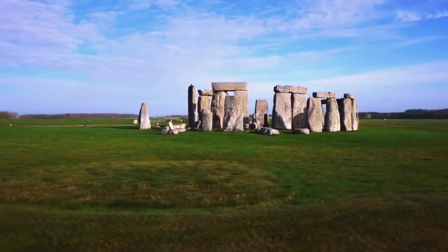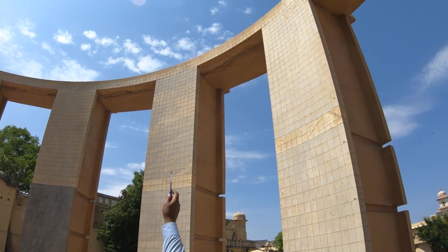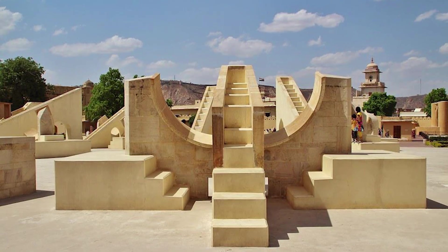Though much younger than sites like Stonehenge or Giza, Jantar Mantar shows how ancient techniques of celestial alignment evolved and persisted across centuries in South Asia.